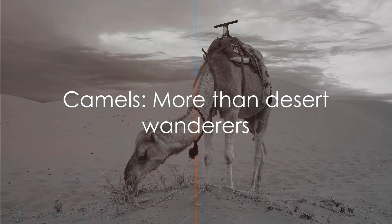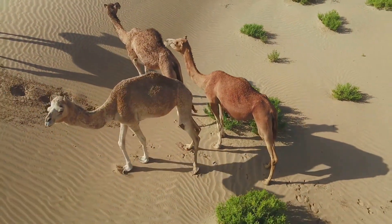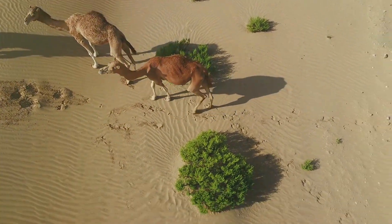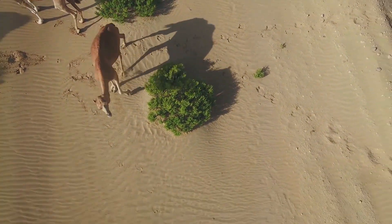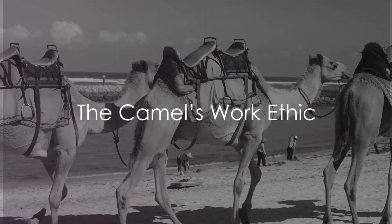So the next time you see a camel, don't just see a desert wanderer. See a social creature with a complex communication system, living in a structured community and nurturing its young, with rich social lives. Camels are not just survivors — they are hard workers too. But how much can a camel carry? Let's delve into the astonishing work ethic of these desert dwellers.